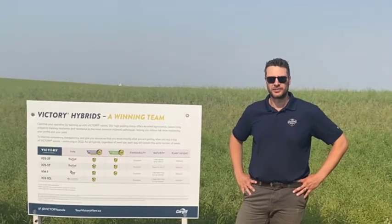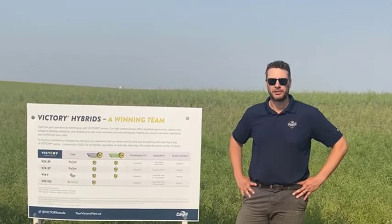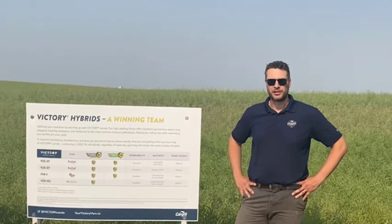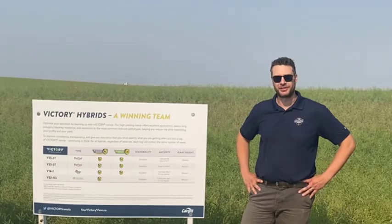Our program is launching August 18th, so give a call to your local Cargill grain rep or your local Cargill crop input rep and they can talk to you about the varieties, the programming, and the contracting available to you, and get you set up on the Cargill Specialty Oil program.